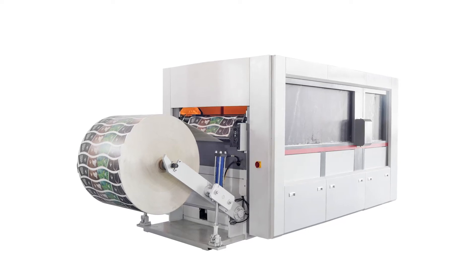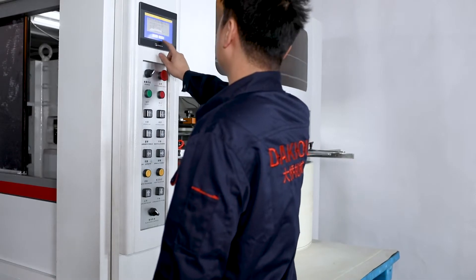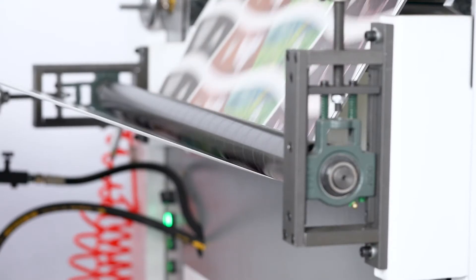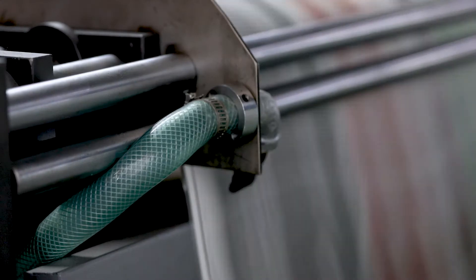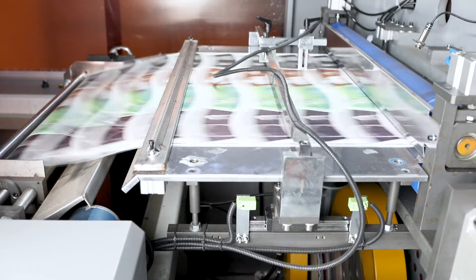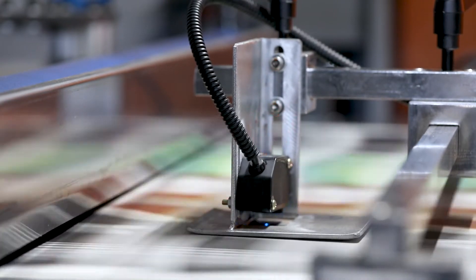DAKIA PY950 high-speed roll-die cutting machine underwent upgrades from 2014 to 2016. The working speed is now 150 to 200 times per minute, achieved through a direct connection with a servo motor and reducer.